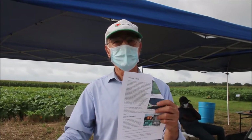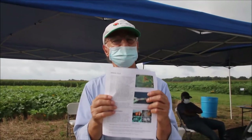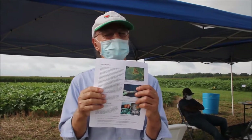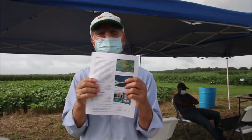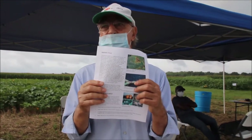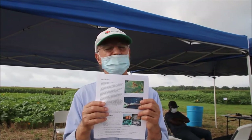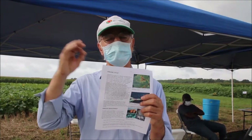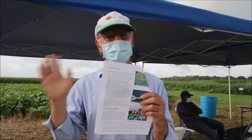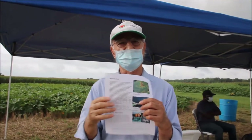Then comes seed treatment, and then fungicide. In 2000 we had practically no effective fungicides. Since then we have tested more than 50 different fungicides. Right now about five of them are very effective, and we rarely lose even 10% of a crop. The combination of fungicide seed treatment with fungicide applications has been extremely effective, though not 100% — particularly after heavy rainfall.